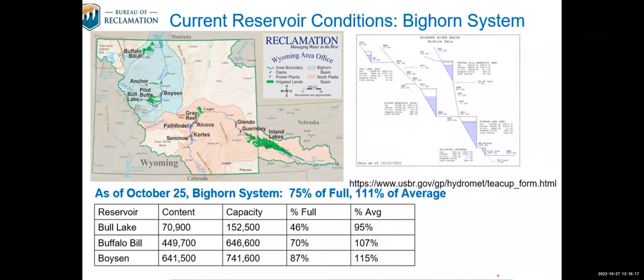Switching to the Bighorn side of things, the Bighorn system had a better water supply last year. We had better spring rains and received some of the epic storm that hit Yellowstone and caused so much flooding. As a result, our reservoirs filled and the Bighorn side is currently sitting in better shape — the system is 75 percent full, which is 111 percent of average.